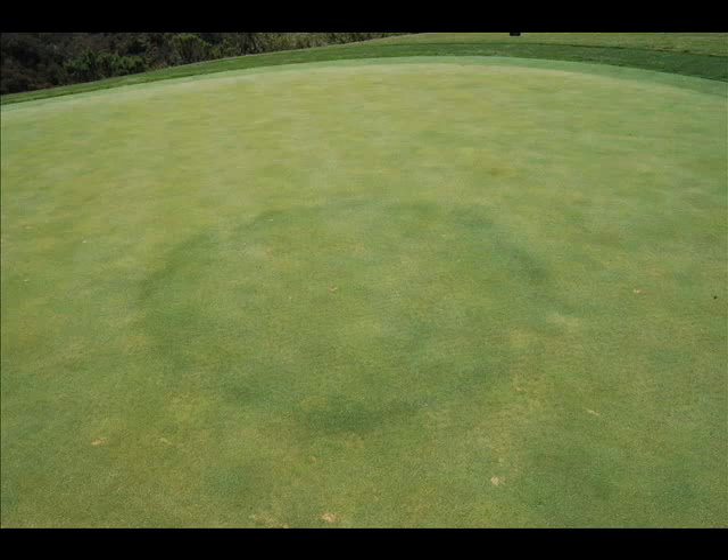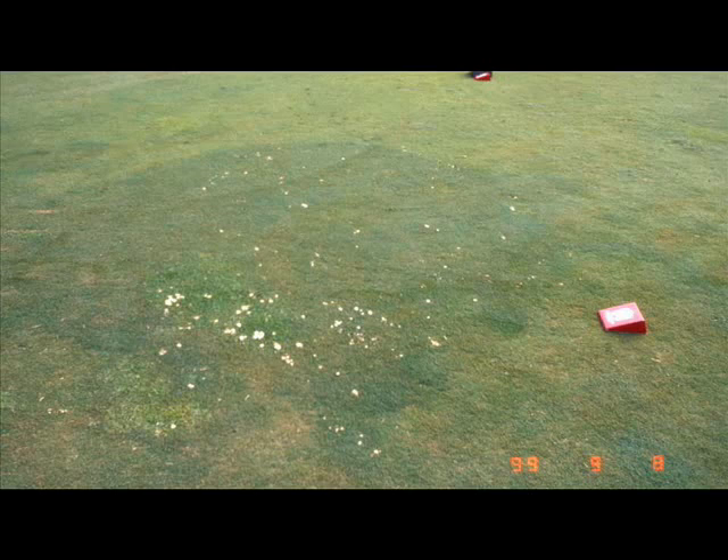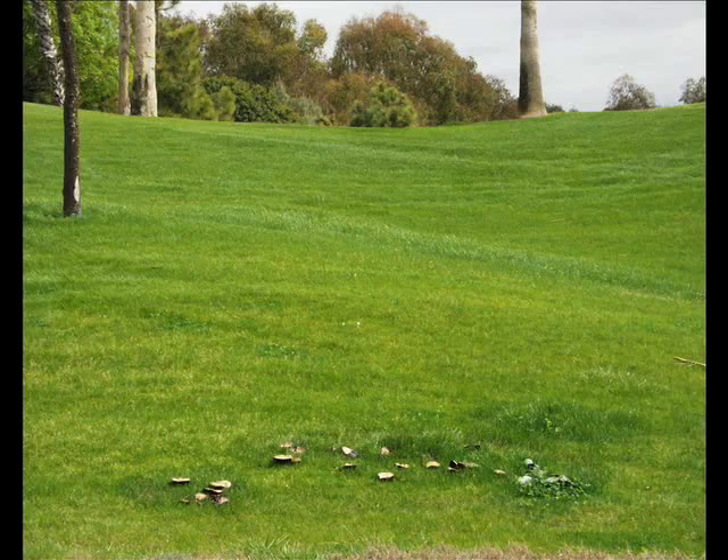Type 2 Fairy Ring symptoms have an area of stimulated turf growth. The Type 1 and Type 2 Fairy Rings sometimes also produce fruiting bodies called mushrooms or puff balls, but these don't necessarily have to be present.